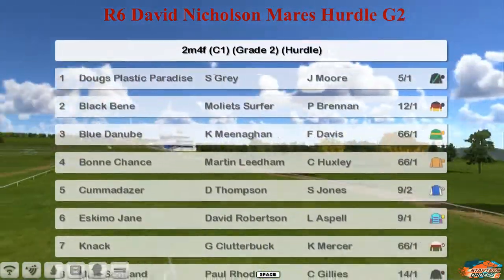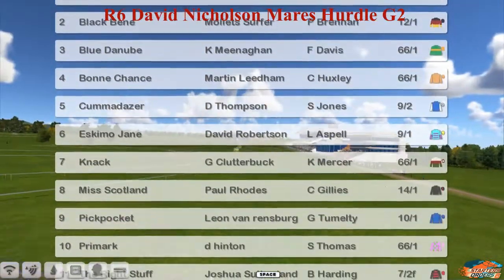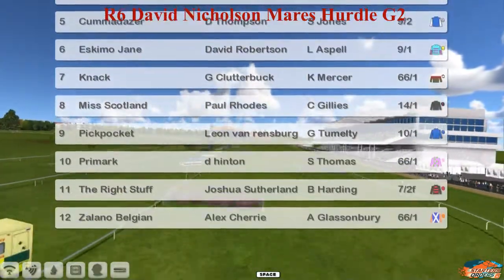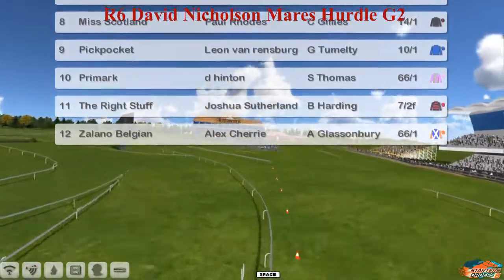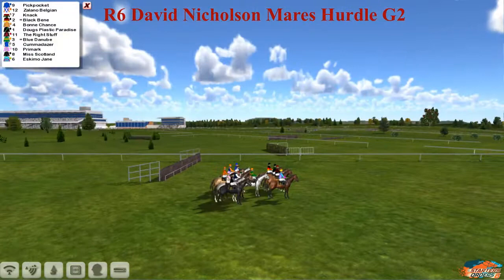Second is Black Belly for Mollietz. Third is Blue Danube for Kevin Meenham. Four, Bonchance for Martin Liedem. Five, Kummer Dath for Darren Thompson. Six, Eskimo Jane for David Robertson. Seven, the Knack for Graham Clutterbuck. Eight, Miss Scotland for Paul Rose. Nine, Pit Pocket for Leon Van Rensburg. Ten, Primark for Derek Hinton. Eleven, the Right Stuff for Joshua Sutherland. Twelve, Zalano Belgium for Alex Cherry.